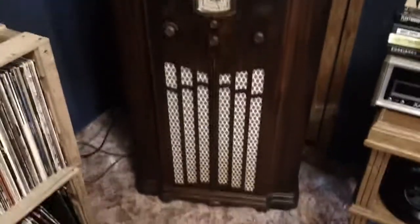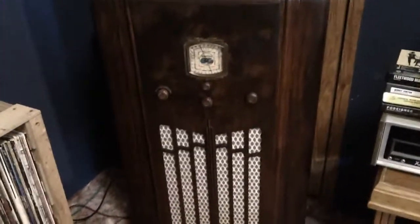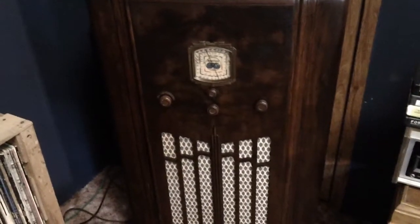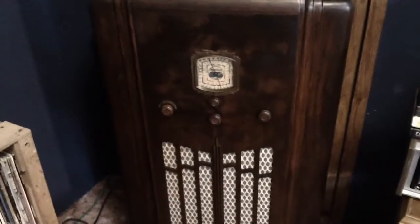Hello, YouTubers. You're looking at a 1935 Spartan model 666M. That's right, 666.